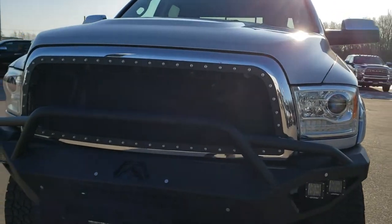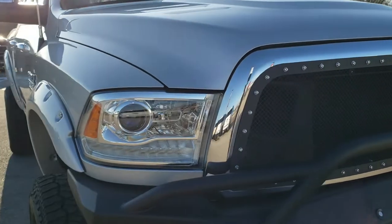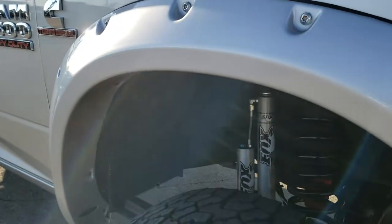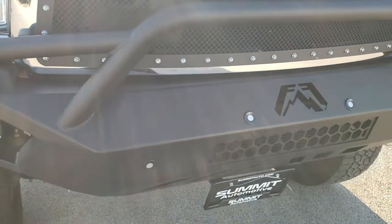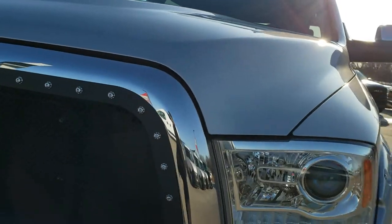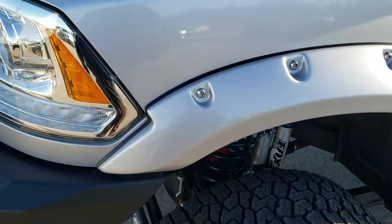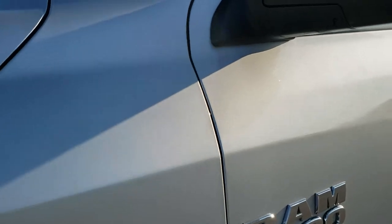Today we are checking out this extremely clean, extremely good looking 2017 Ram 2500. This one has a BDS lift on it with Fox shocks. It has a 6.7 liter Cummins diesel and has been fully safetied and inspected by our service shop. It has a fresh oil and filter change, all the fluids have been checked and topped off, and this truck is 100% ready to go.